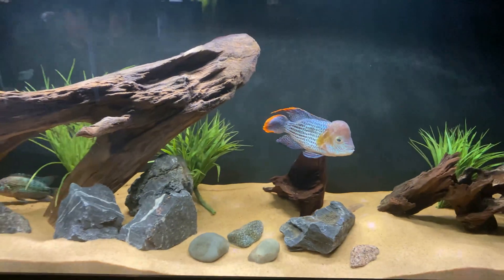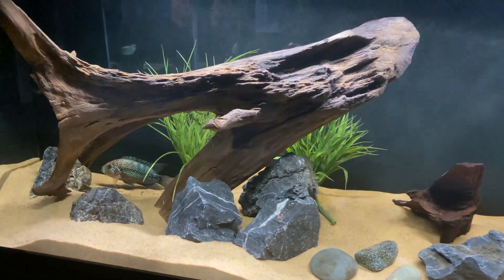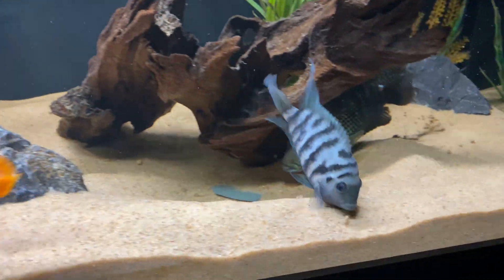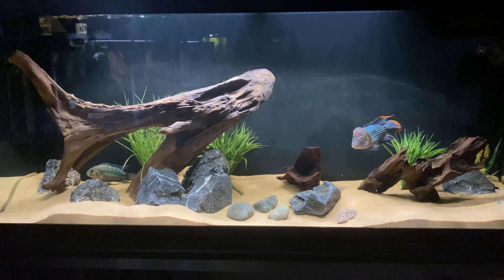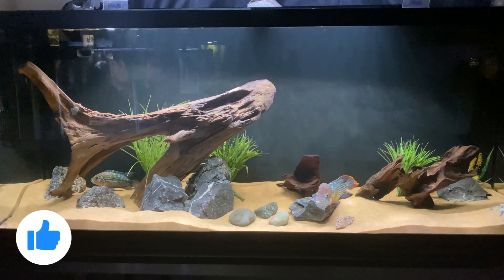The third fish in here is another American cichlid — the Convict Cichlid, which has made this little cave its home. We'll get him to come out in a bit, especially when I feed. But overall, these three fish have been together for about two to three years now. They get along very well with very limited aggression, even though they are very aggressive fish.